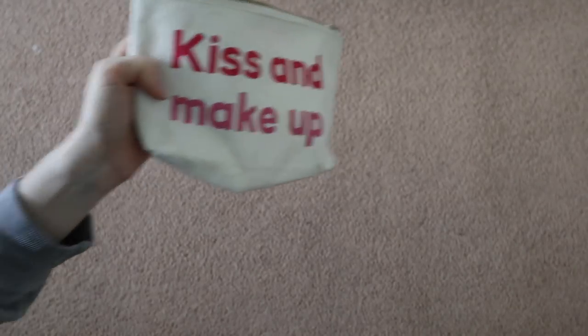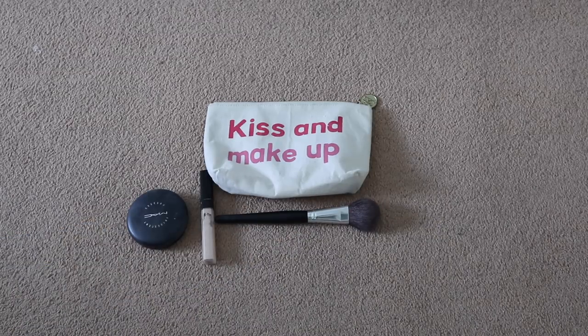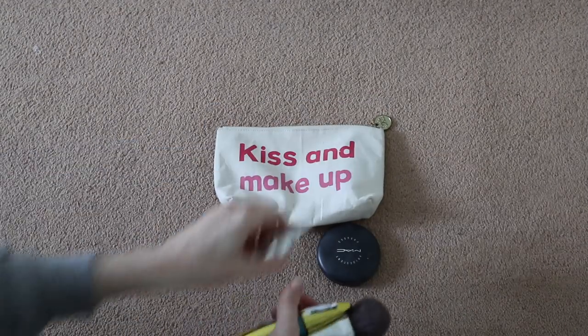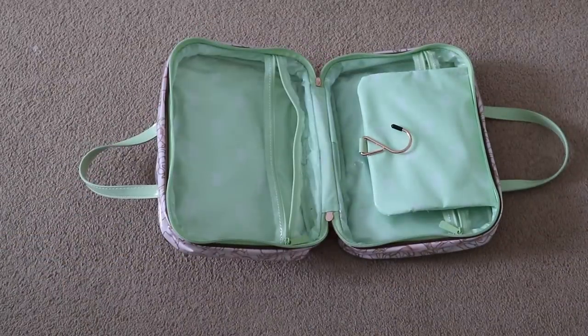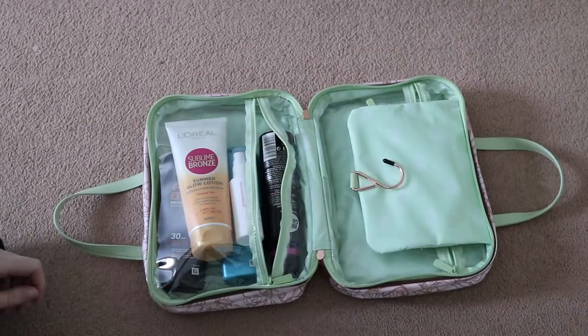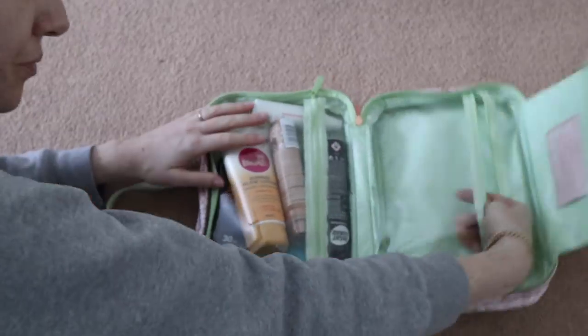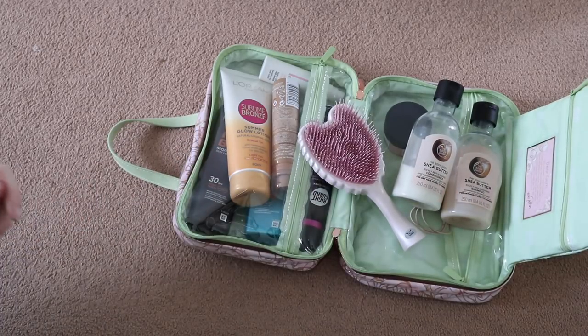Onto toiletries - I'm going to take minimal makeup: a little bit of foundation, powder, concealer, eyebrow, and waterproof mascara. Waterproof mascara is amazing in a hot country. I've put that in a little pouch. For beauty products I've got a lovely wash bag from Pixi. I'm going to put in sunscreen, deodorant, fake tan, some hair products and face products, and I might downsize the shampoos into a different container.